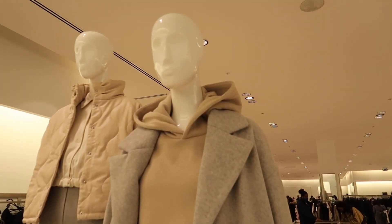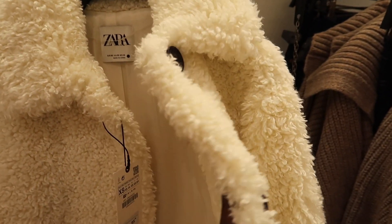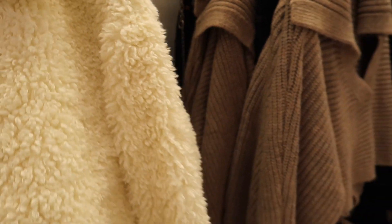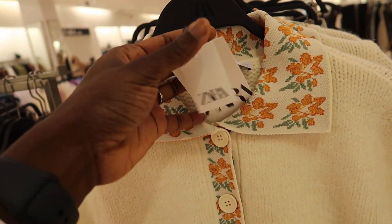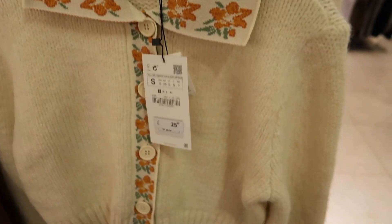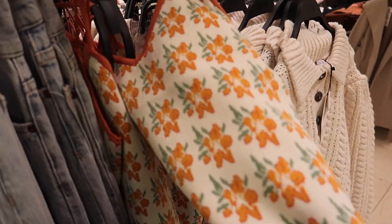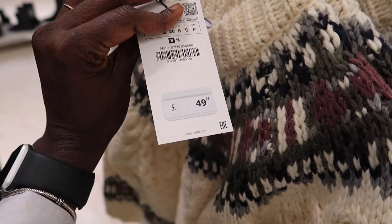I've just arrived at Zara but I have to queue up before going in, so there's a bit of a queue. This looks so beautiful — it looks like a bear, so cozy. This one is £95.99 and looks so warm. This one is £55.99. This is outerwear and then you wear this on the inside — how cute is that?